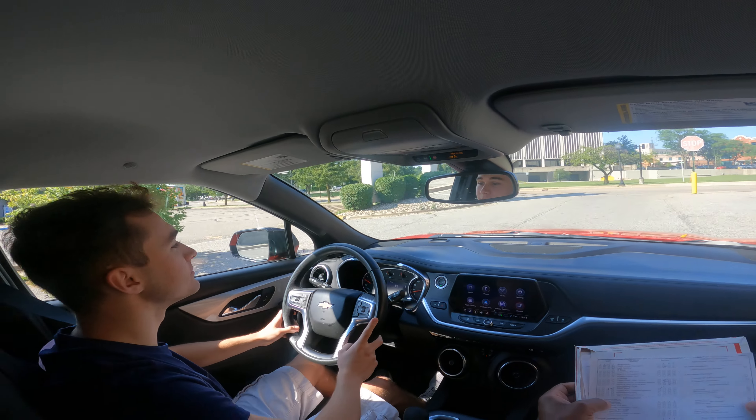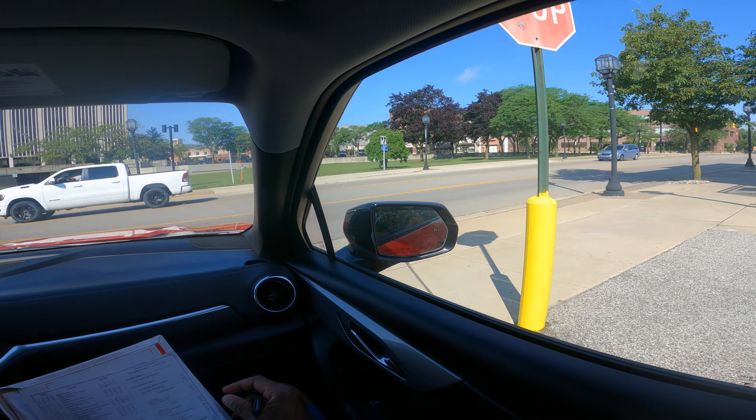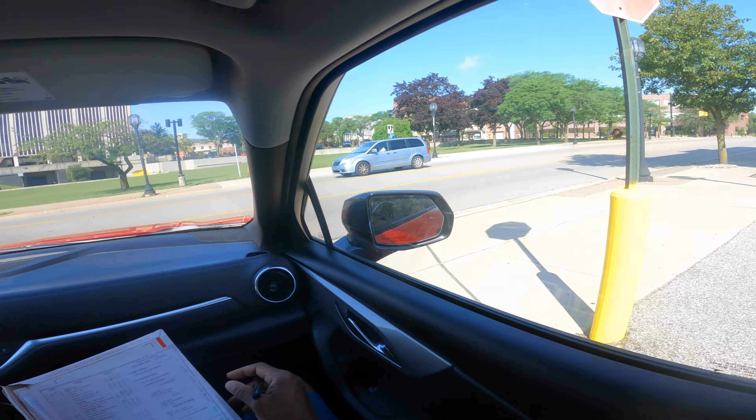We want to watch those kisses — we don't want kisses like that. After you stop, I'd like you to make a right turn, please and thank you.